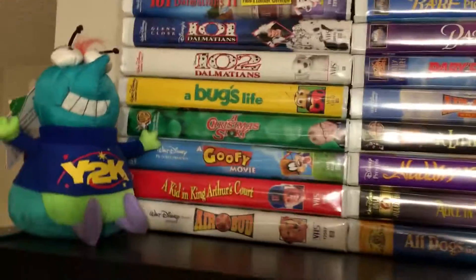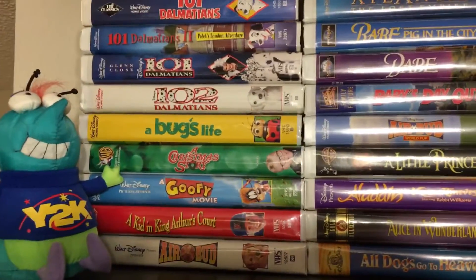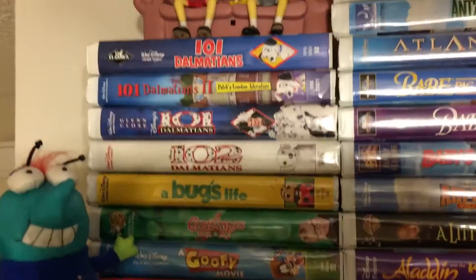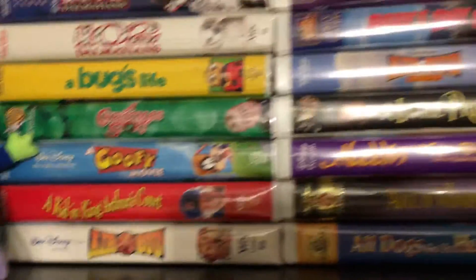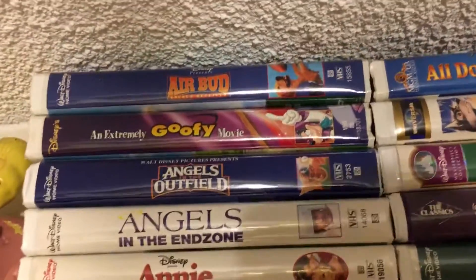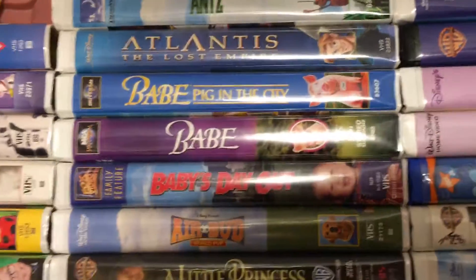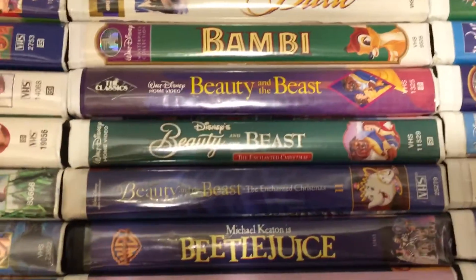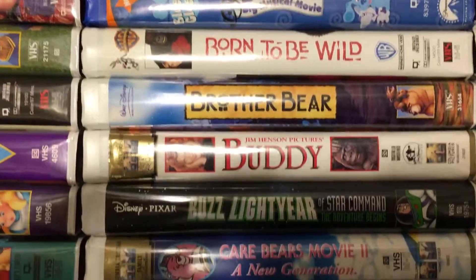Hey what's up guys, it's me the Sole Purpose and I'm coming at you with another video. Today I'm gonna be showing you my VHS clamshell collection in alphabetical order — to my best acknowledgement I have it in alphabetical order, hopefully I did a good job. I probably messed up here and there but it's alright. With 200 plus VHS tapes it gets a little too much, but I think I did my best.